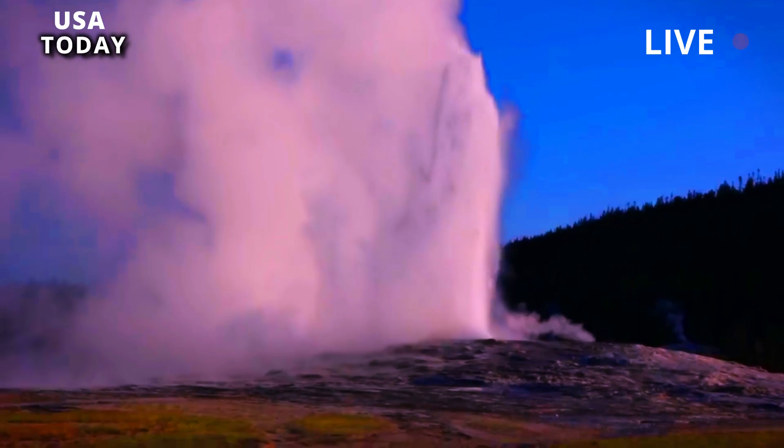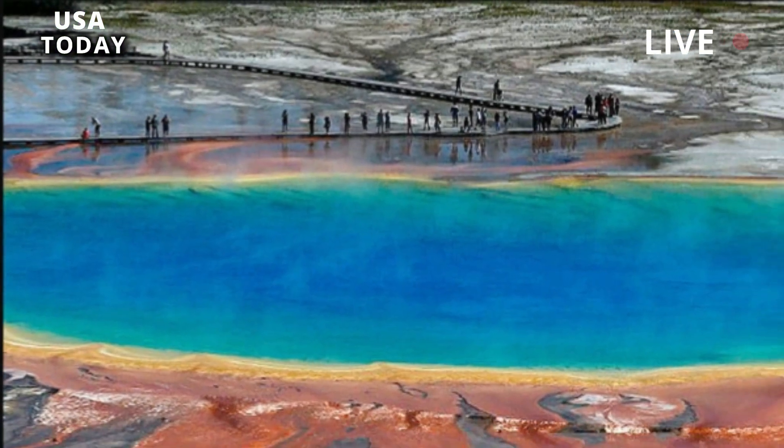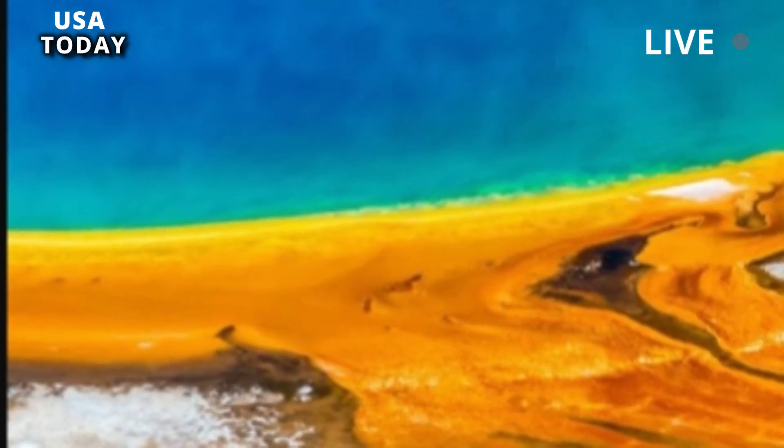The word caldera comes from the Spanish for cauldron, and this deep crater covers most of Yellowstone National Park.